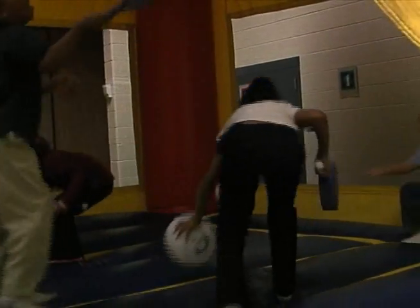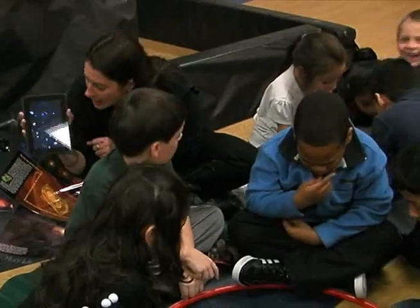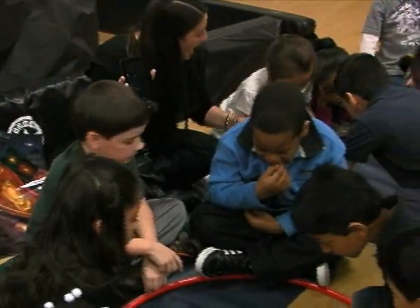Hands-on activities at five different learning centers included the Richland II Star Lab, a walk on the lunar surface, a minute to win it planet identification challenge, interstellar spacecraft design, and an intergalactic experience on the iPad.